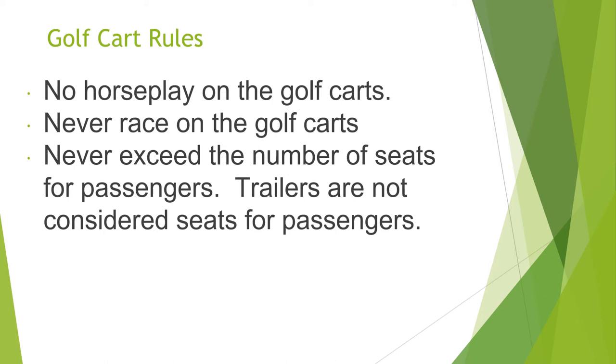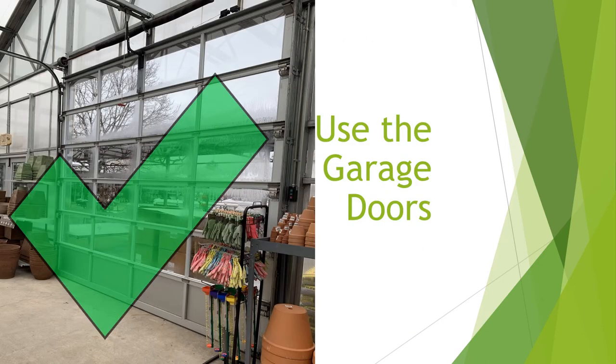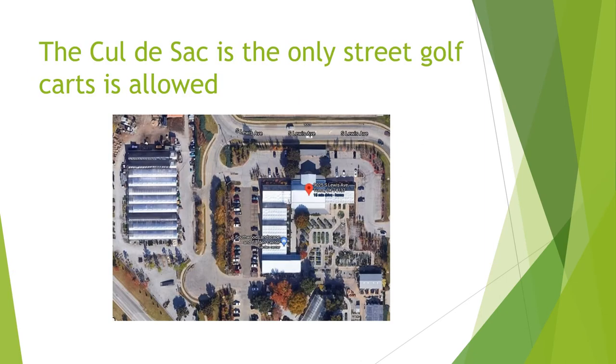Never exceed the number of seats for passengers — trailers are not considered seats for passengers. Never take golf carts through the regular or sliding doors; use the overhead garage doors instead.